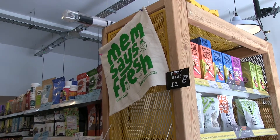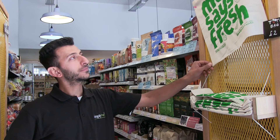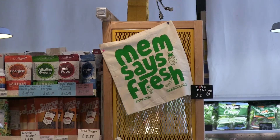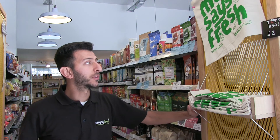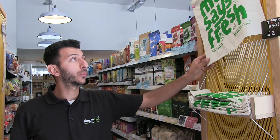Mem is my older brother. He's the owner of Simply Fresh in Bethlehem Green. We decided to make a bag that says 'Mem says Fresh' to keep everything as fresh as we can. I think it's a great idea to make your own personalised bags and anything else you'd like to give or sell to your customers. This way they can also support you and support the community.